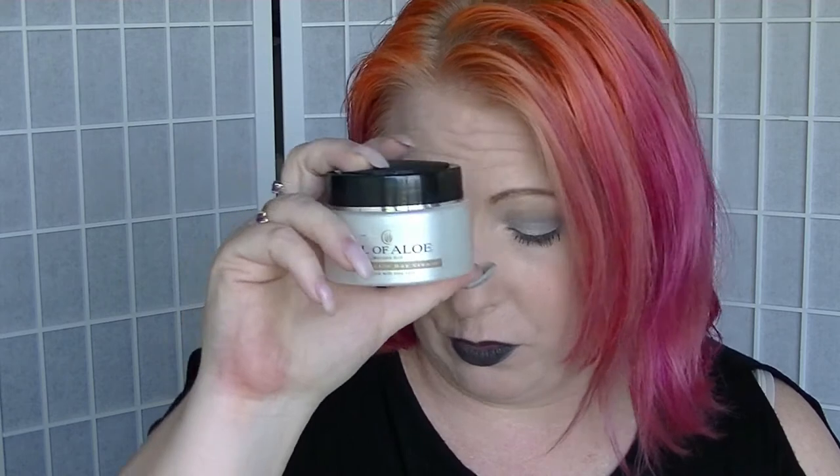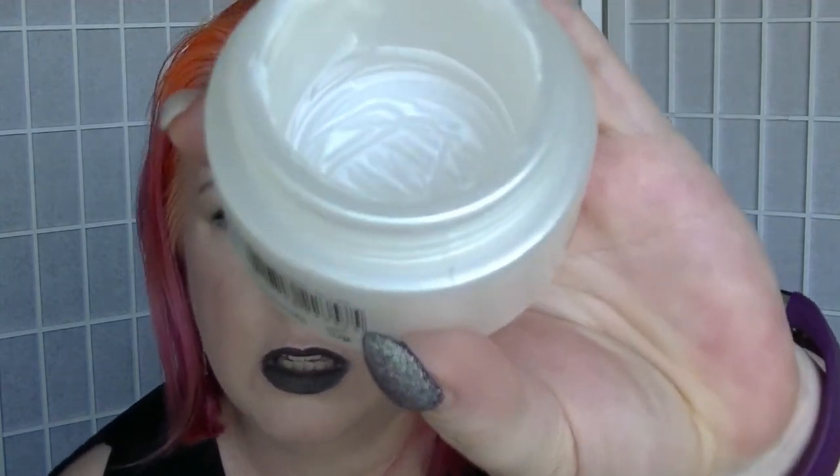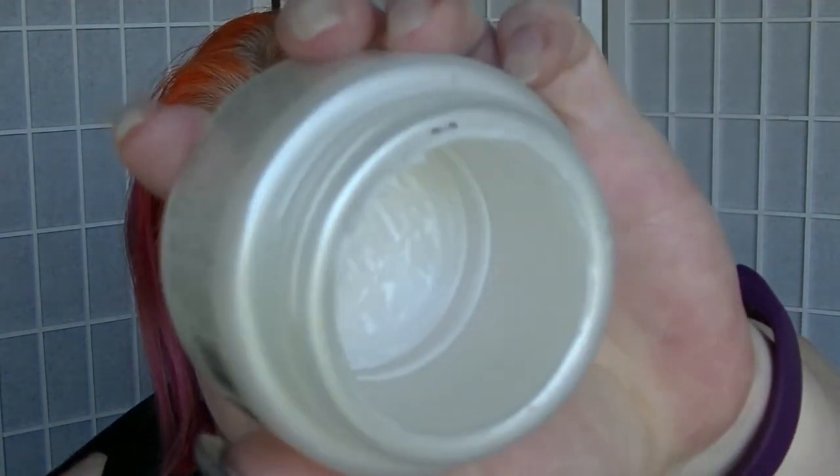The product that I finished up was for Time Lord — that was the Oil of Aloe Anti Wrinkle Day Cream. There's just a little bit in there I can't get out, but it is all used up. I finished this off this morning; I probably could have finished it off yesterday but I forgot to use it. So that is another product done and out of my collection.